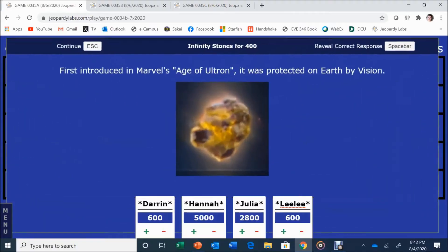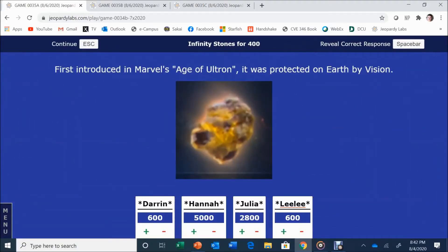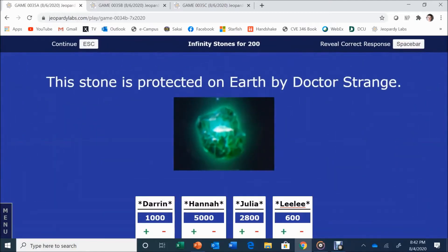Infinity Stones for 400. First introduced in Marvel's Age of Ultron, it was implanted on Earth via Vision. Darren answers: Mind Stone. The Mind Stone is correct. Closing off the category, Infinity Stones for 200 — this stone is protected on Earth by Dr. Strange. Lily answers: The Time Stone. That is correct.